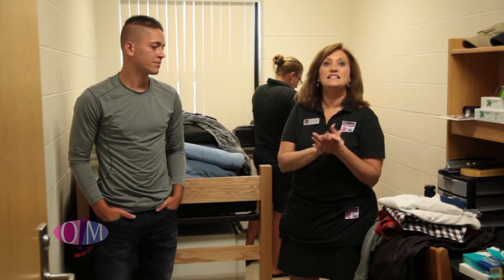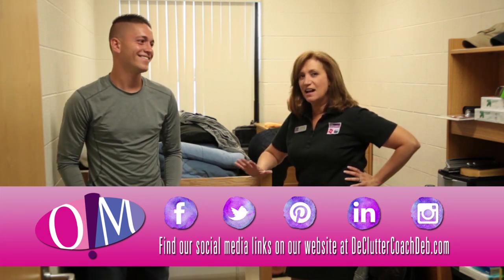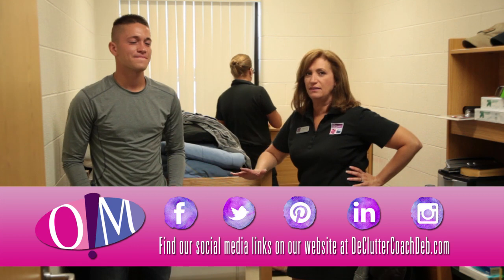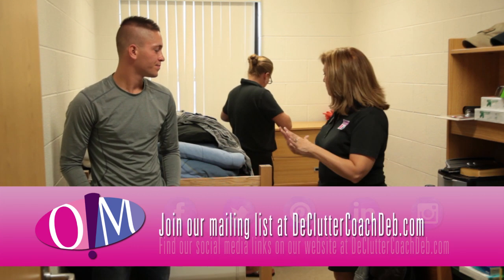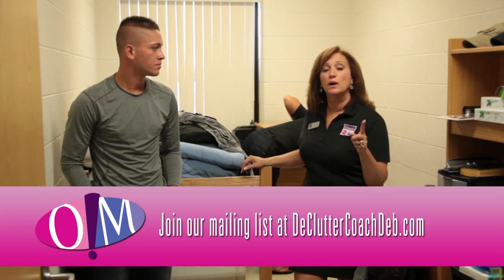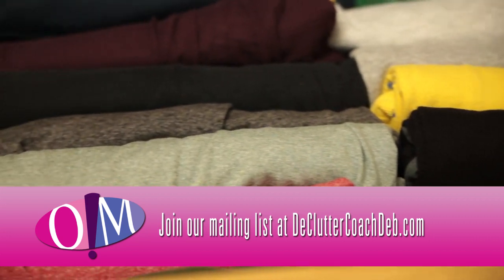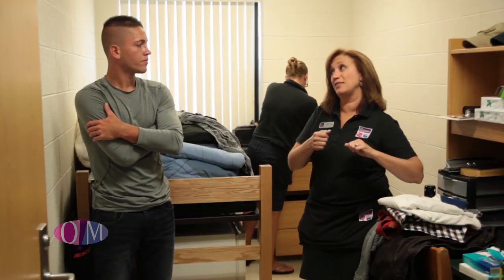Clayton, how does it feel so far? Progressive. We're still not at the stage where we're totally organized, but we're getting there. What we're doing is trying to find the best place to store things, so we've moved things all over the place. We've got a lot of his clothes in the drawers. Another quick tip: fold and roll things. Sometimes when you fold things in a square they take up more space than when you roll them.